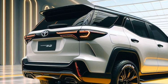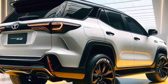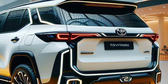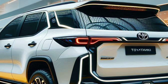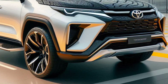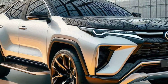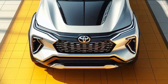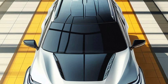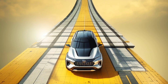Powerful hybrid engine. The heart of the 2025 Toyota Fortuner Hybrid is a sophisticated hybrid engine that combines a 2.5-litre petrol engine with an electric motor. This combination produces maximum power of around 150 horsepower, providing responsive and efficient acceleration. This hybrid system is also able to optimise fuel consumption, making it a more economical and environmentally friendly choice.